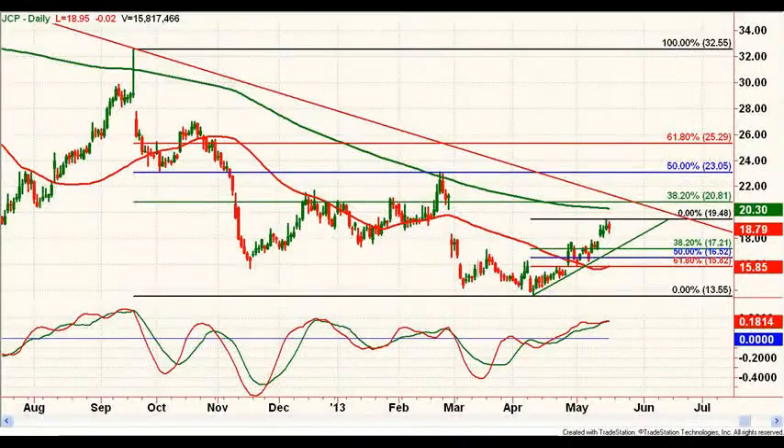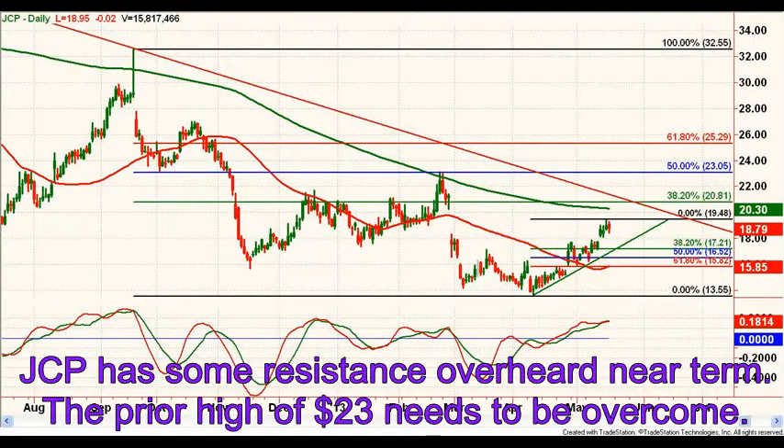The stock's resilience after a poor earnings report lends some credibility to a possible trend reversal. Switching to the daily chart, the stock has rallied for the last few weeks and has some resistance overhead to contend with near term. There is a gap in the area of the 200-day moving average around $20.25 and then the prior high near $23 that need to be overcome for the upside to open up.